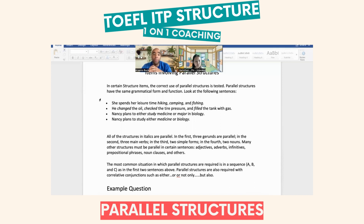Nancy plans to study either medicine or biology. Those two — medicine and biology — are being used as nouns. That's the parallel there.